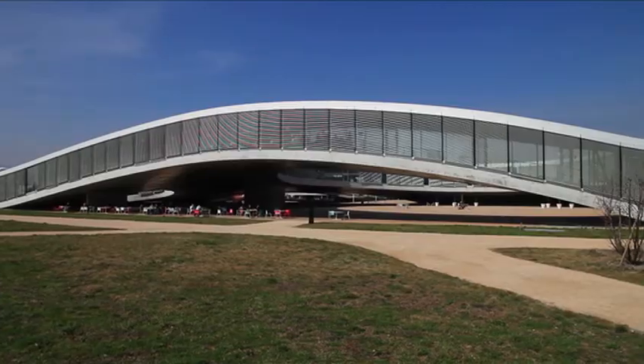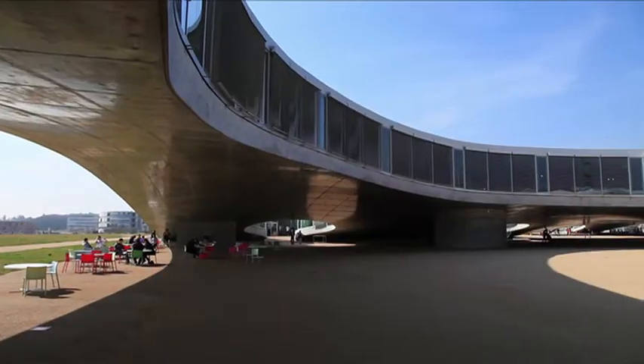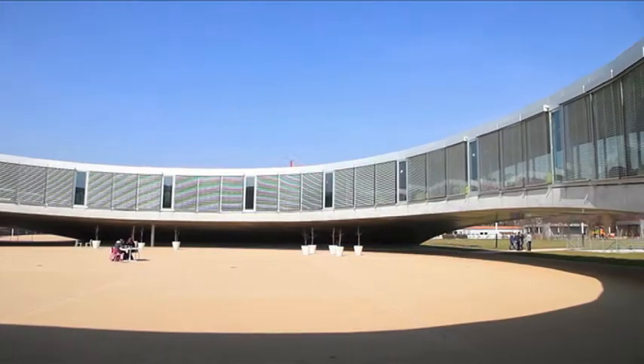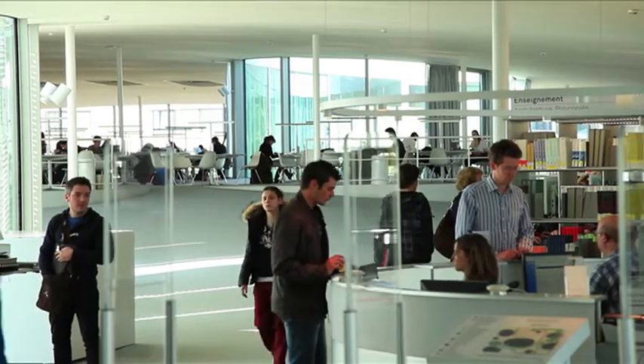L'EPFL est l'École Polytechnique Fédérale de Lausanne. La bibliothèque avait été créée pour 2000 étudiants au maximum et maintenant on est à 8000 étudiants, plus 4000 chercheurs et collaborateurs. Donc il fallait absolument construire une nouvelle bibliothèque et c'était une opportunité de créer un lieu de rencontre.